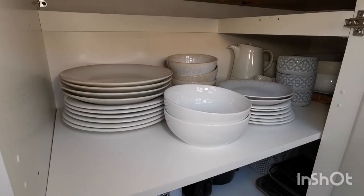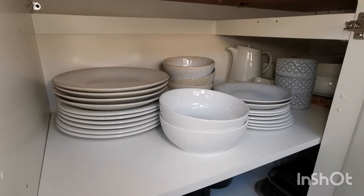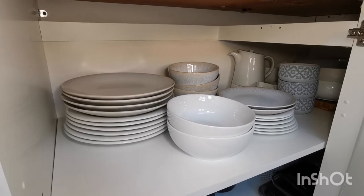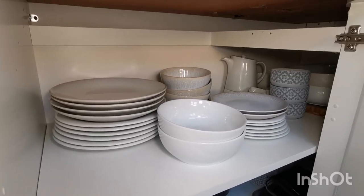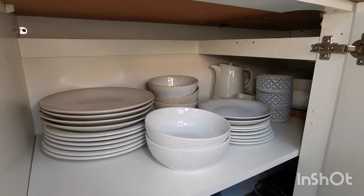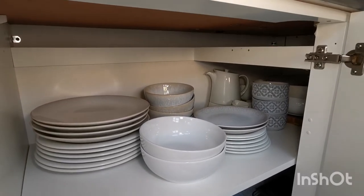Above I have all of my crockery — dinner and side plates, bowls and serving ware. I did consider reducing the number of plates at one point, but the ones I have are good quality and they're not taking up any additional space; they come in handy when I cook for guests so I've hung on to them.